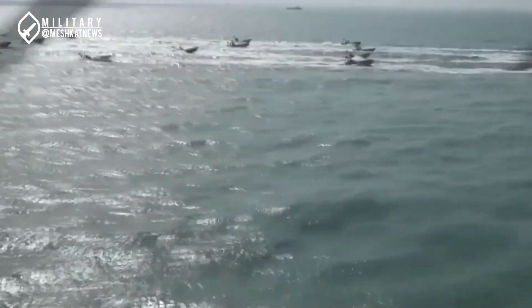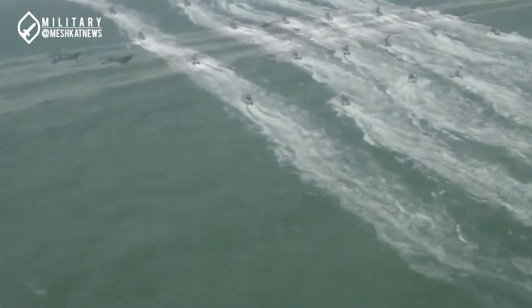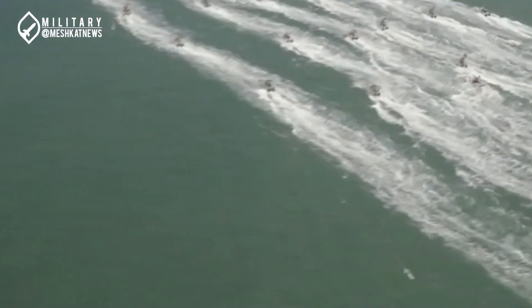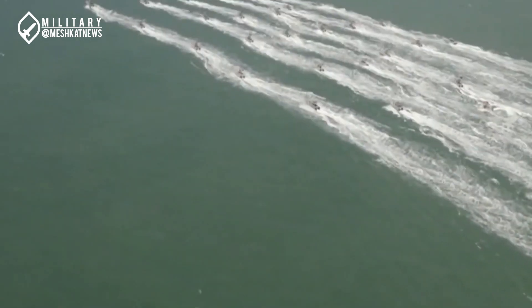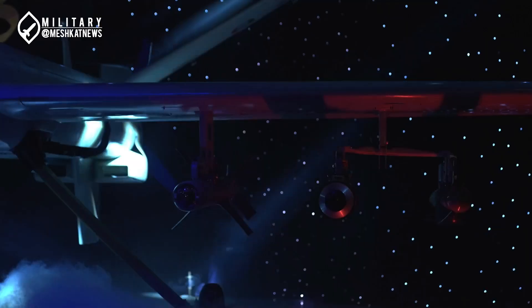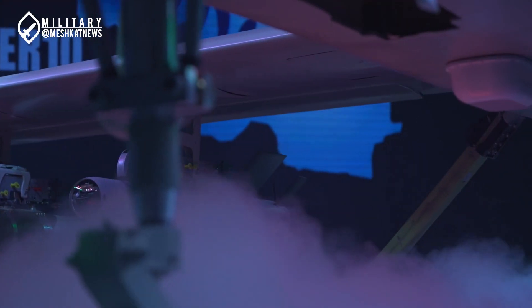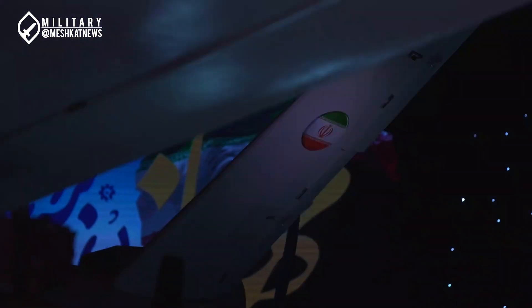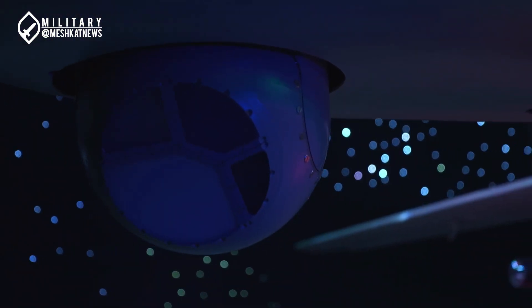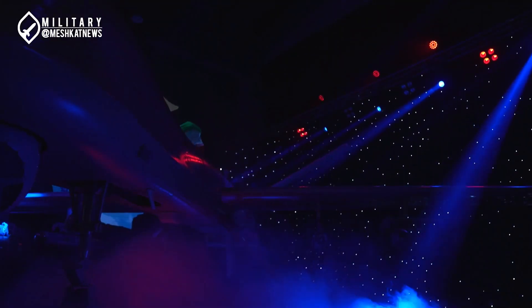One of the drones that will soon join the force is the Mohajir-10, the latest drone unveiled by the Ministry of Defense. According to its designer, this product was developed in response to the needs of the IRGC ground and naval forces, as well as the Army ground forces. The Mohajir-10 has received numerous electronic upgrades compared to its predecessors. For example, the multi-spectral reconnaissance system unveiled with this drone is reportedly the most advanced version among Iranian drones.